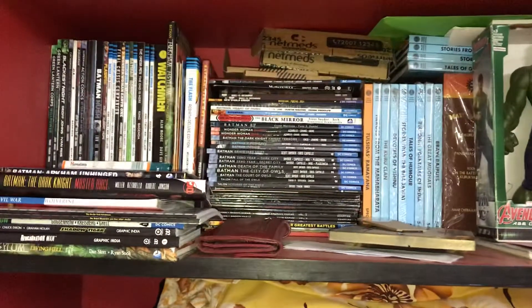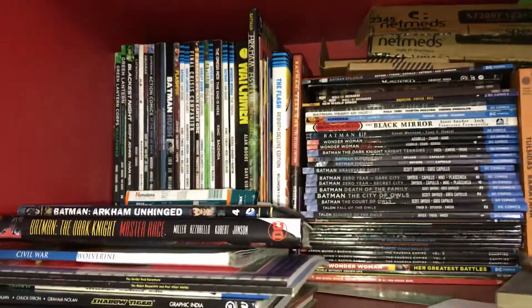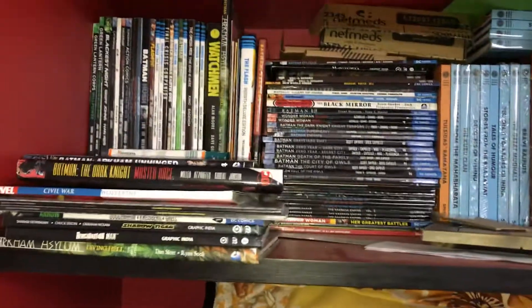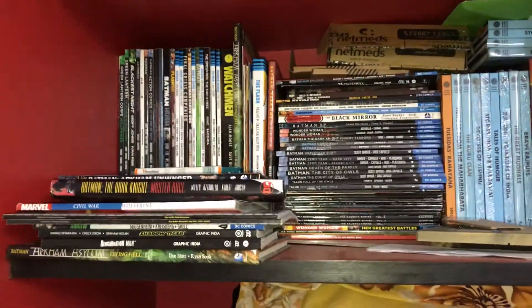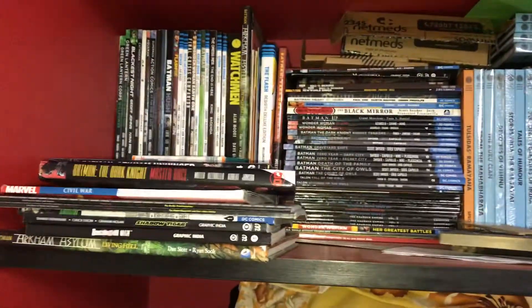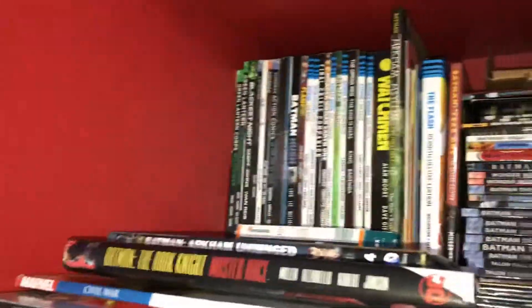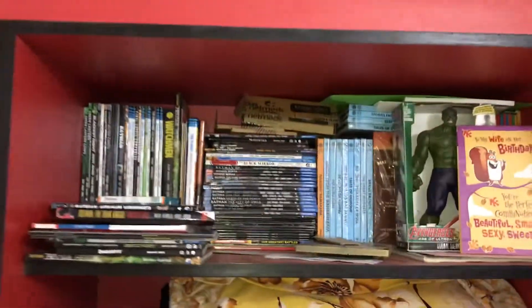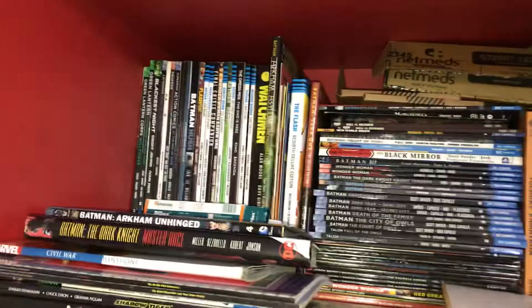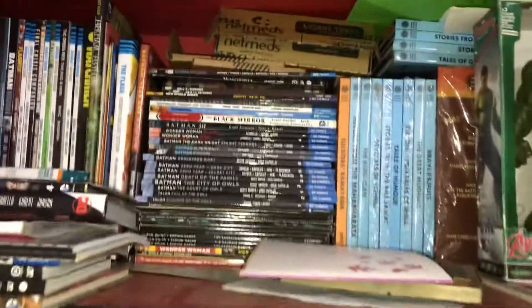Hey guys, so it's a weekend for me and I got some requests asking me to do a room tour, but honestly I don't have a room, so that's out of the question. What I'm going to show you quickly is how my collection is stacked up. I try to take up as much space as is available in the house. This is actually a showcase area — I've taken this up, and obviously it has to be shared with my wife, but the first row is mine and the second one is hers.